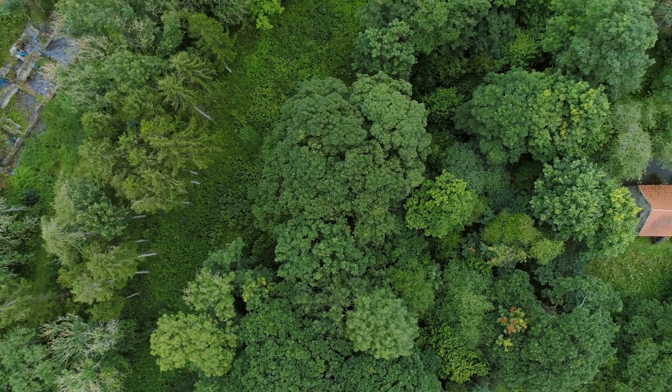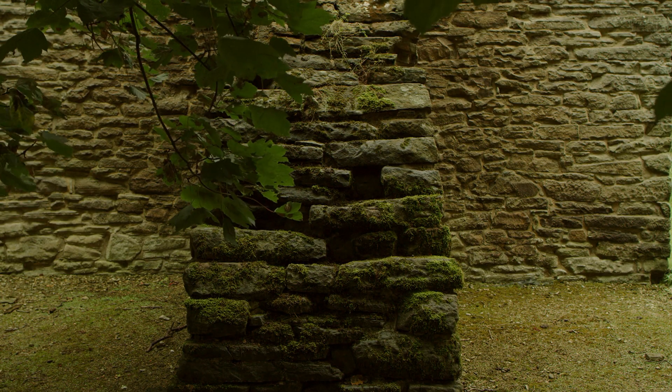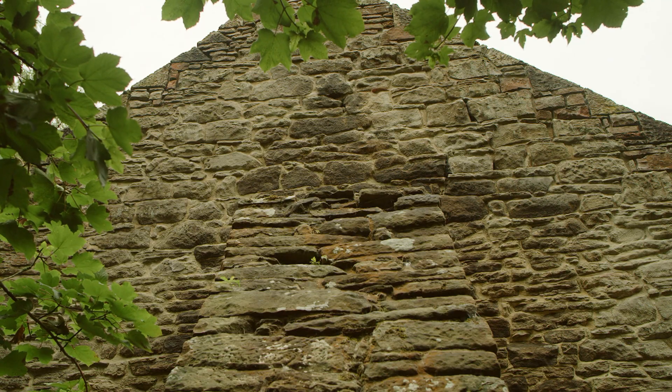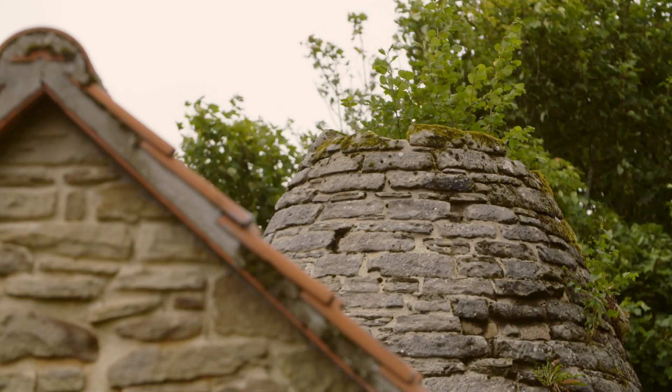Unfortunately, by 1890 this place had gone — finished. The furnace had gone out quite literally. The next evolution was a road driven through the whole forge to furnish a drift mine, a coal mine. That's all gone now, and we're left with a quiet valley.